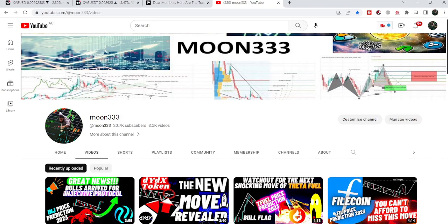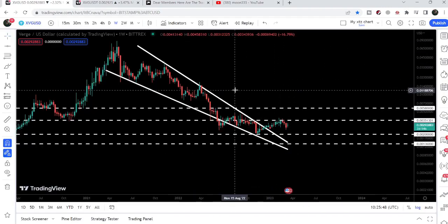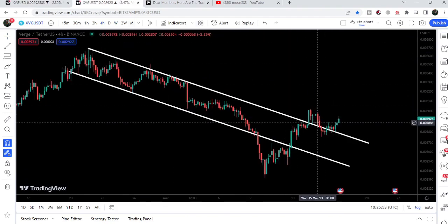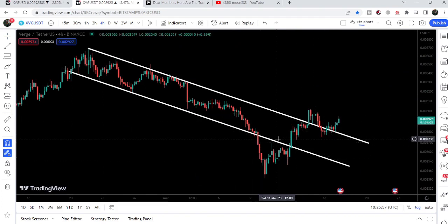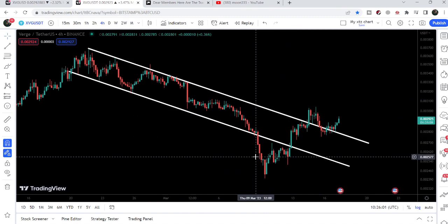Hey friends, this is Atip Hope here. Welcome to the new update on XVG coin. In today's video I would like to show you this huge breakout on the weekly time frame chart. We will also take a look at this breakout — you can see that XVG has broken out the resistance of the same down channel that was previously broken down here.